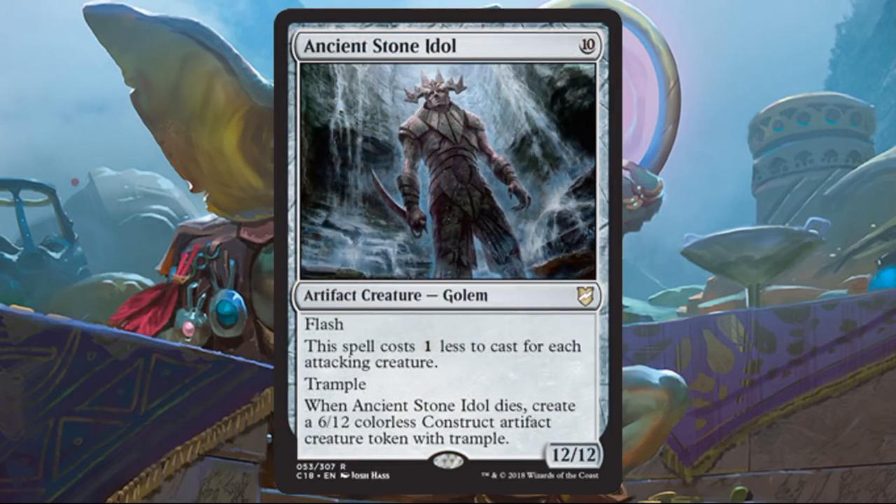Ancient Stone Idol — a nice callback to Stone Idol Trap. It has flash and is a 12-12 with trample. It costs ten but costs one less for each attacking creature, so in this deck with lots of little creatures, it won't be too hard to play cheaply, maybe even for free. And remember, it counts any attacking creatures, not just yours — so if an opponent plays a Selesnya token deck and attacks with a bunch of tokens, you can just flash this into play. When it dies, you also get a 6-12 colorless construct artifact token with trample, and remember Brutaclad can turn all your tokens into that.